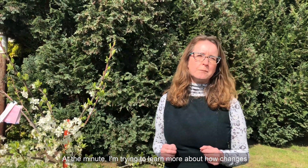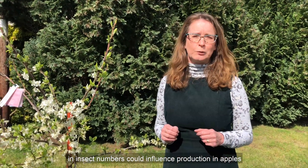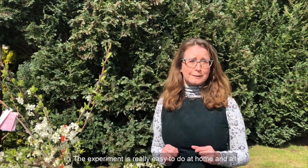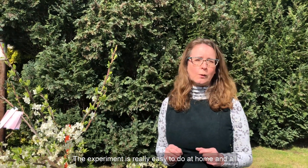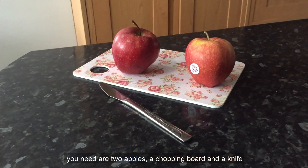At the minute I'm trying to learn more about how changes in insect numbers could influence production in apples, and I really need help from you guys with an experiment. The experiment is really easy to do at home and all you need are two apples, a chopping board, and a knife.